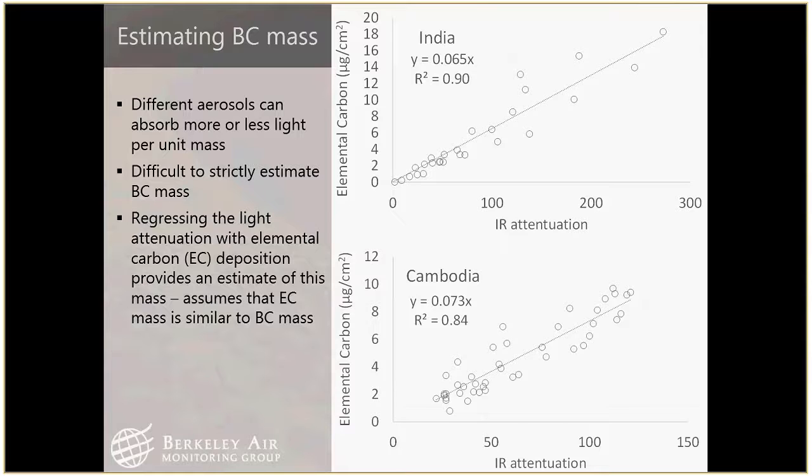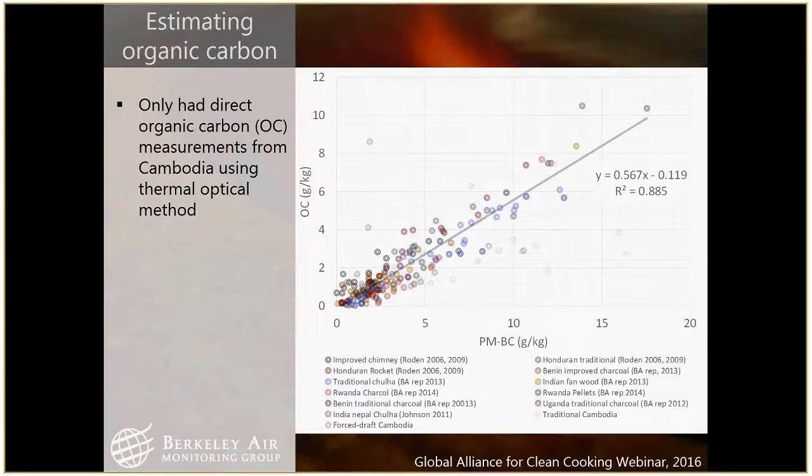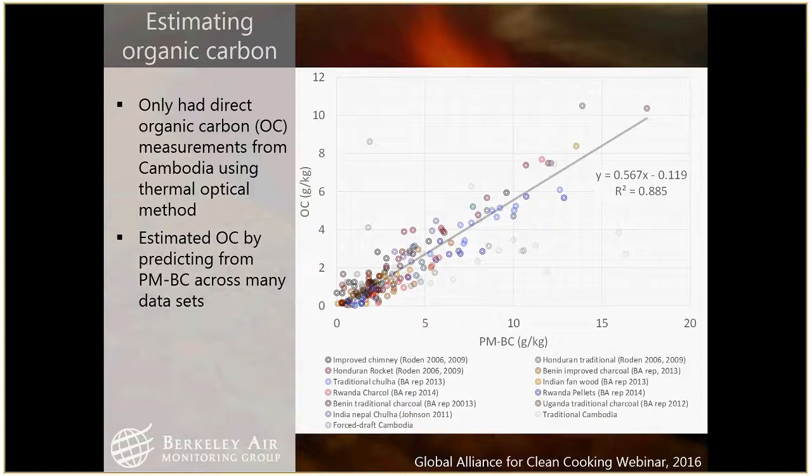We only had a subset of data where we could look at organic carbon — the light-scattering component. We looked at a bunch of other studies to try and predict what the organic carbon fraction was — including data from the Roden and Tami Bond studies — and by subtracting black carbon from particulate matter and seeing if that estimated organic carbon, we came up with a pretty strong relationship. R-squared of almost 0.9, so we used that to estimate organic carbon.